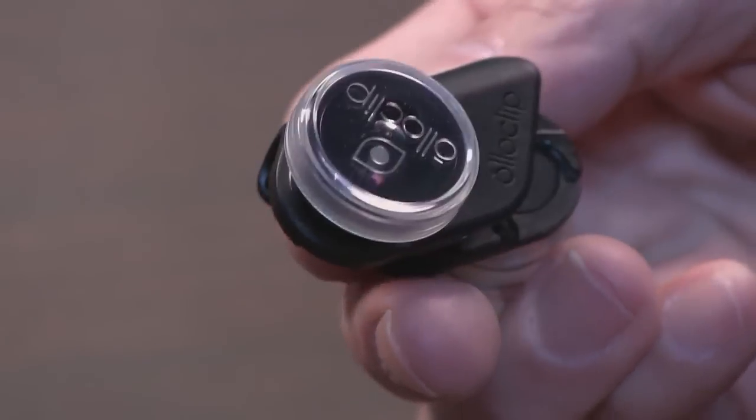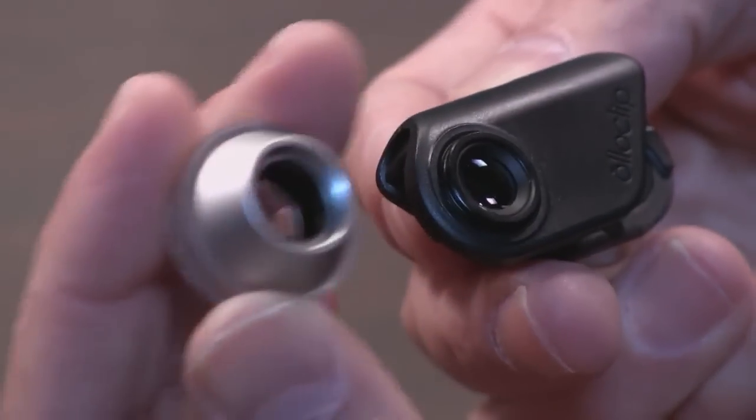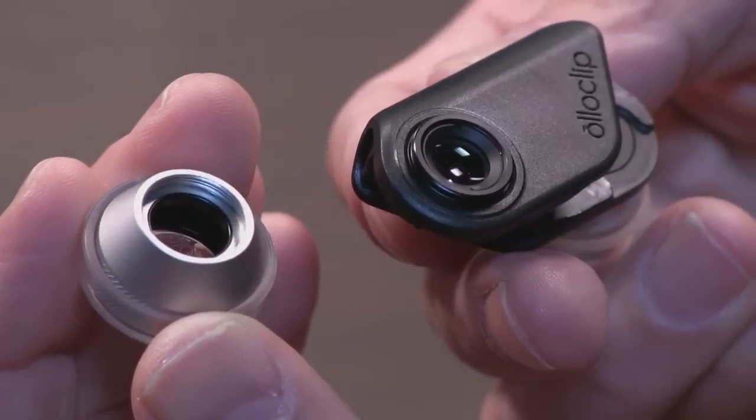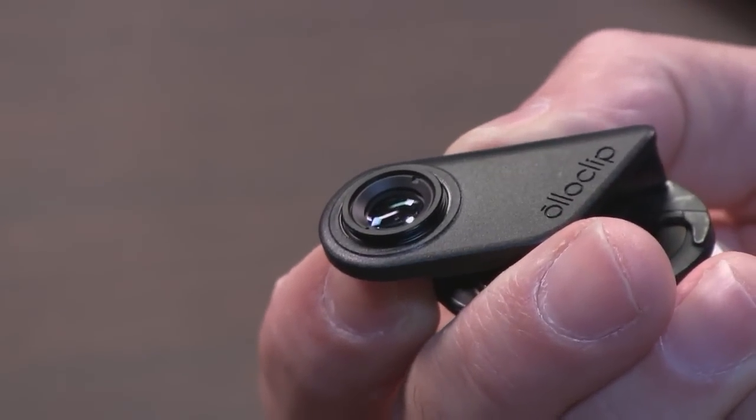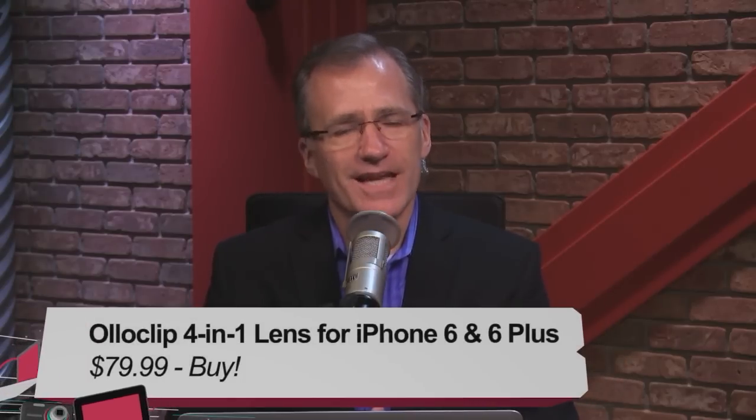This lens has an issue: if you're going to use the macro lenses, you unscrew the regular lenses, which exposes the internal lenses — so you always have to be careful about dust and smudges getting inside the OlloClip, because with these kinds of lenses it's really going to show up. That is my review of the OlloClip 4-in-1 lens for iPhone 6 and 6 Plus, and I am giving this a buy. This is a really great product if you like to take pictures with your iPhone 6 or 6 Plus, and I highly recommend it.